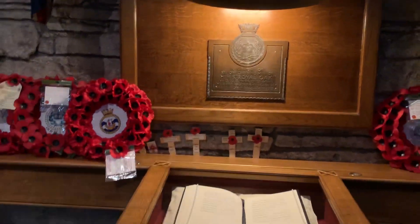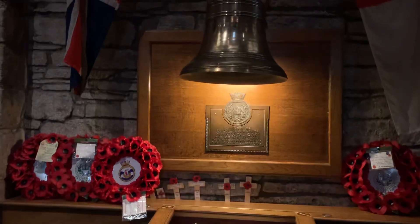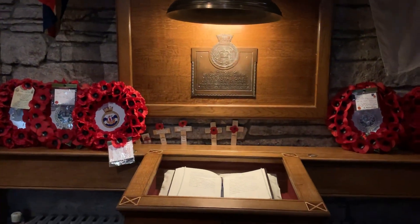This is the Book of Remembrance. Every Monday morning at 9am, the custodian here in the cathedral turns the page, so every man in there is remembered equally.